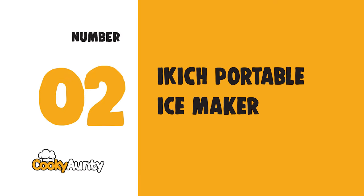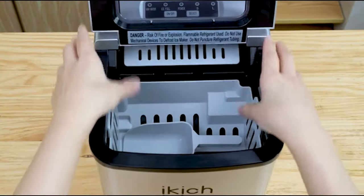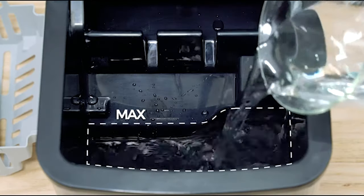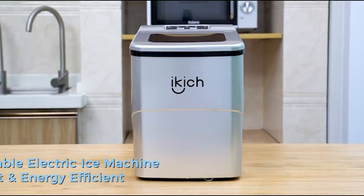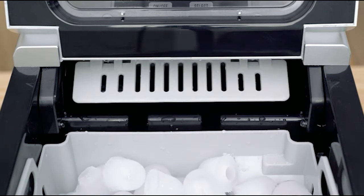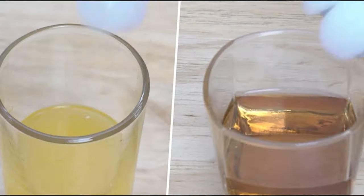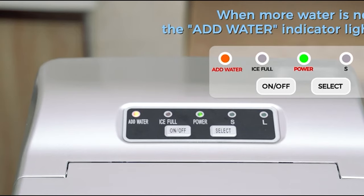Number 2: IKICH Portable Ice Maker. Just 6 minutes to get 9 pieces of chewable, delicious, bullet-shaped ice cubes per cycle, and up to 26 pounds (12 kilograms) of ice in 24 hours. The IKICH Countertop Ice Maker achieves a low noise level, fast cooling effect, and low energy consumption, powered by a high-quality copper-aluminum fin condenser and 21 grams of R600A refrigerant.